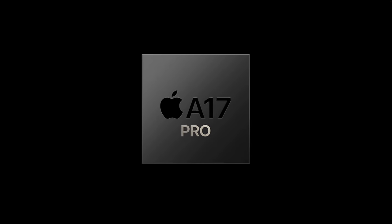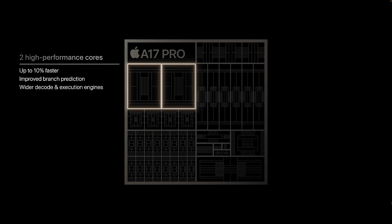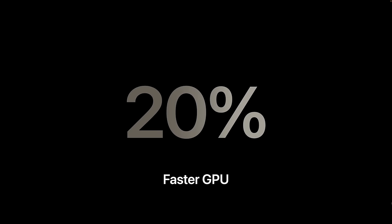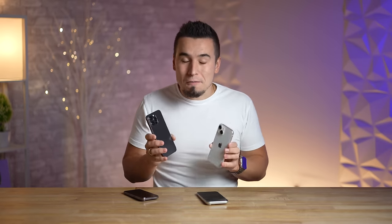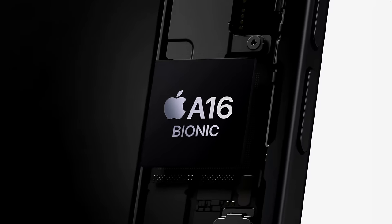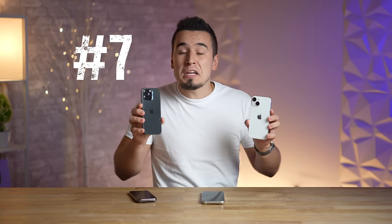Mistake number six: don't assume the new A17 Pro chip in the 15 Pro and Pro Max is going to be a huge upgrade in performance compared to the regular 15s, because it still has the same six-core CPU with only a 10% single-core performance boost. The new A17 Pro GPU only has a 20% improvement, which comes from one additional GPU core — six instead of five — which by itself is 20% more cores. So the performance jump is quite lacking, and the A16 in the iPhone 15 will be just fine.